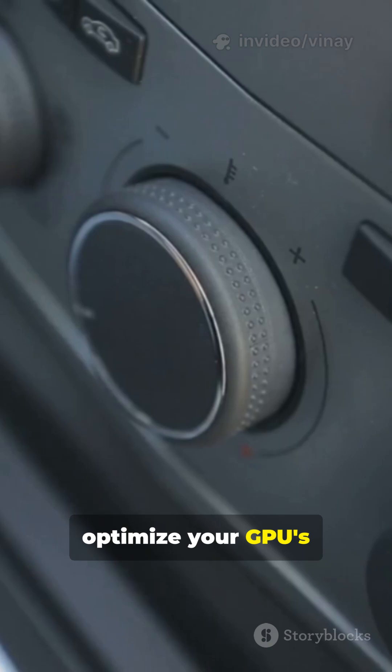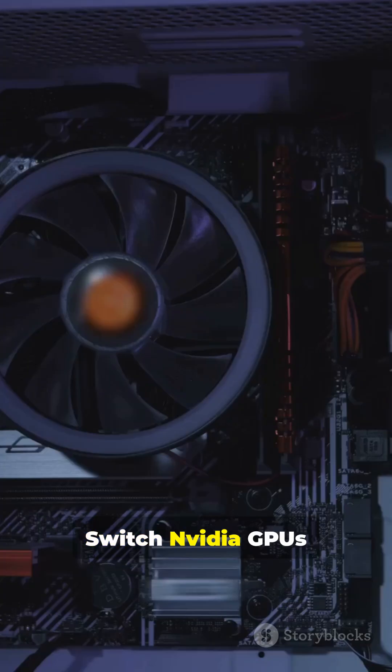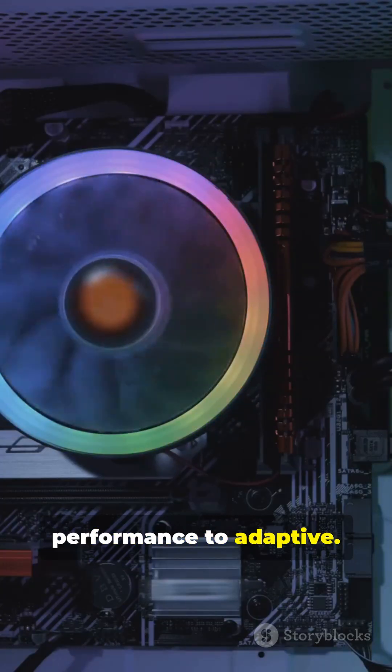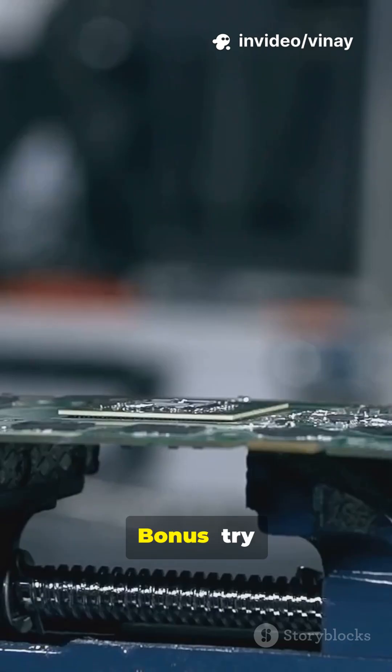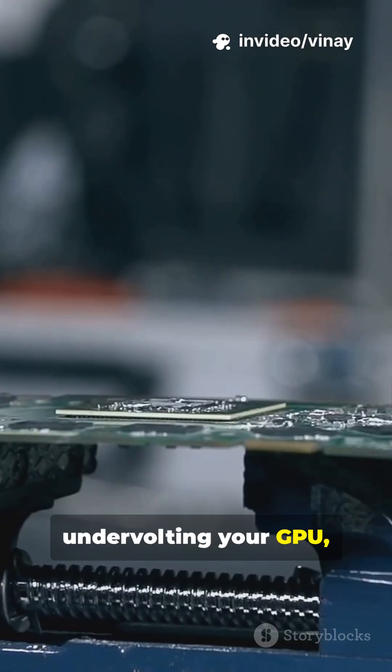Next, optimize your GPU's power settings. Switch NVIDIA GPUs from maximum performance to adaptive. For AMD, make sure variable refresh rate is on. Bonus: try undervolting your GPU too.